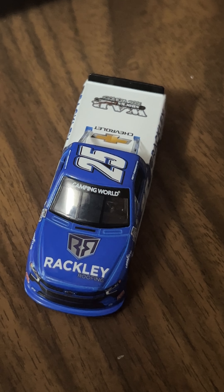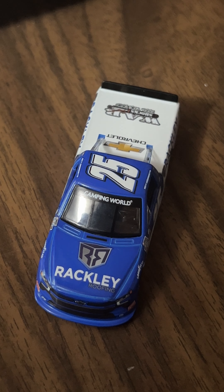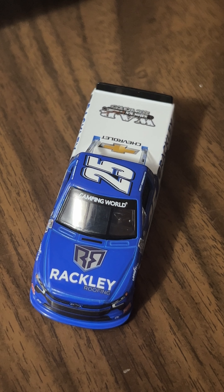On the front here we have the Rackley Roofing logo, the Camping World logo, and the number 25 down here. Nice and simple.